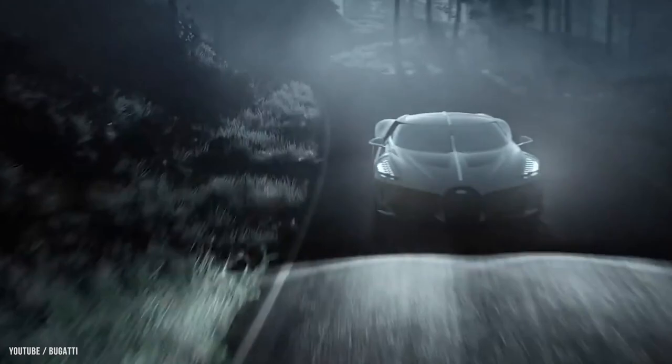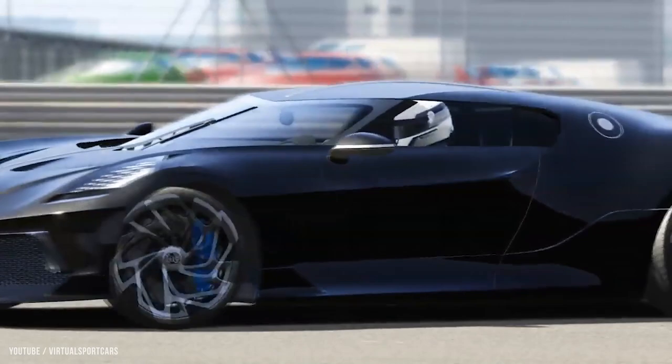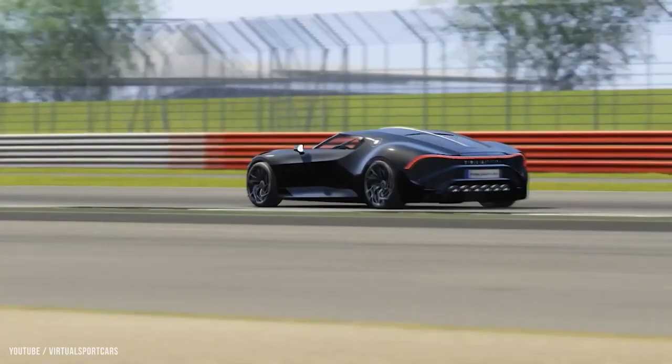La Voiture Noire was unveiled at the Geneva Auto Show, where it sold at a record price. The car reaches 62 miles per hour in 2.4 seconds and has a top speed of 261 miles per hour. Bugatti's La Voiture Noire has 1,500 horsepower, giving it an acceleration of 0 to 100 kilometers per hour (60 miles per hour) in 2.4 seconds.